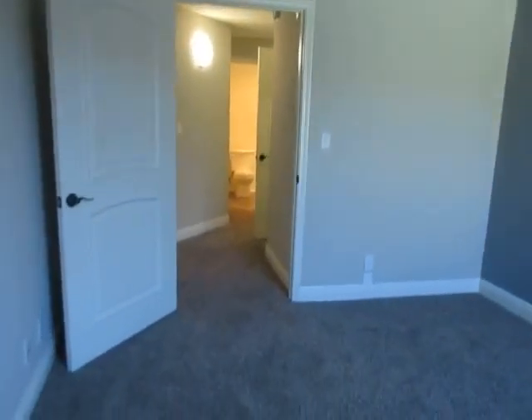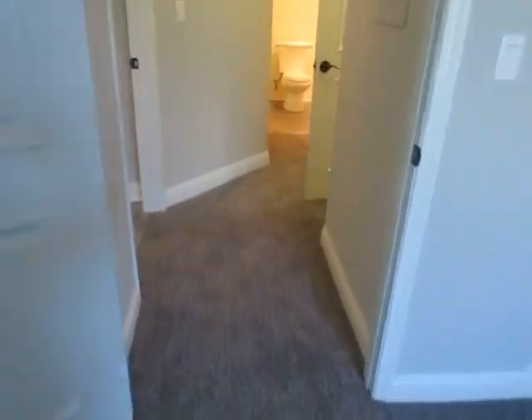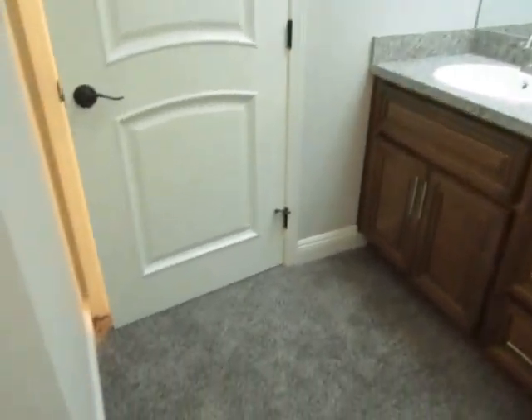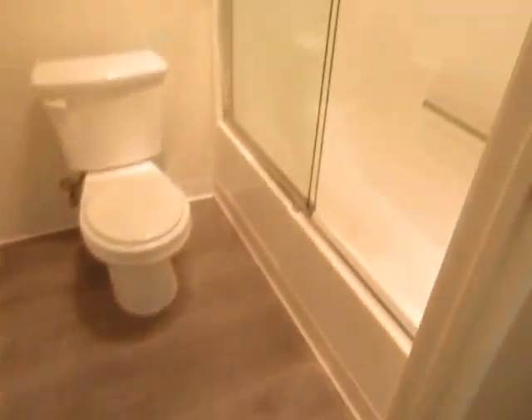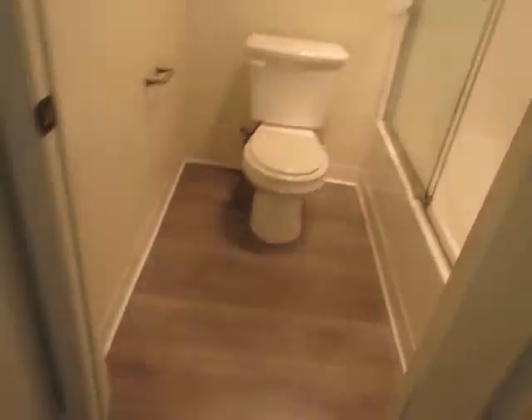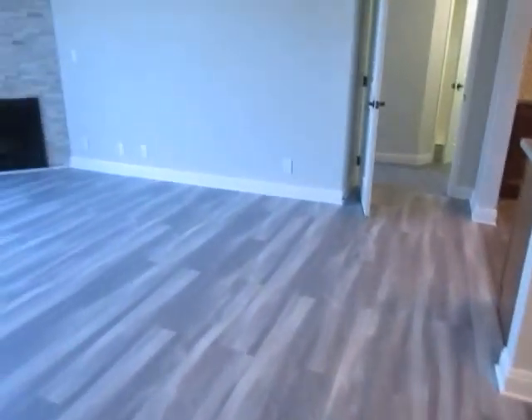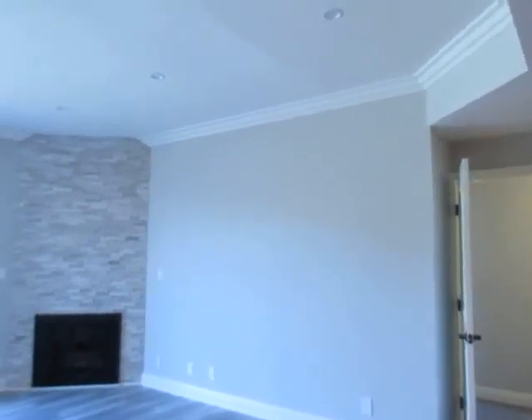If you would like to view this newly remodeled two-bedroom, two-bathroom apartment located in Palms, please click on the requested viewing tab at the top of the page, fill out your full name, email address, and phone number, and you will receive the property address with simple viewing instructions shortly. We hope you love it.